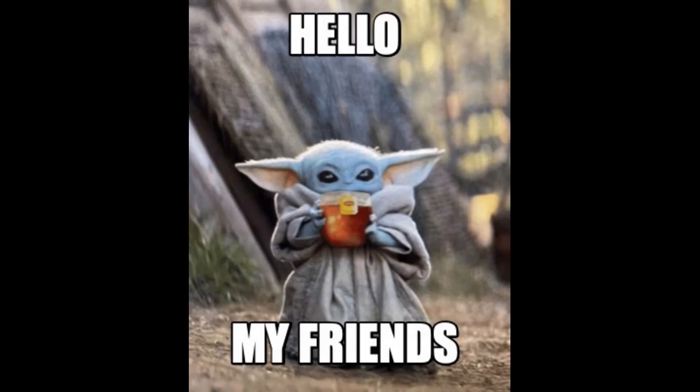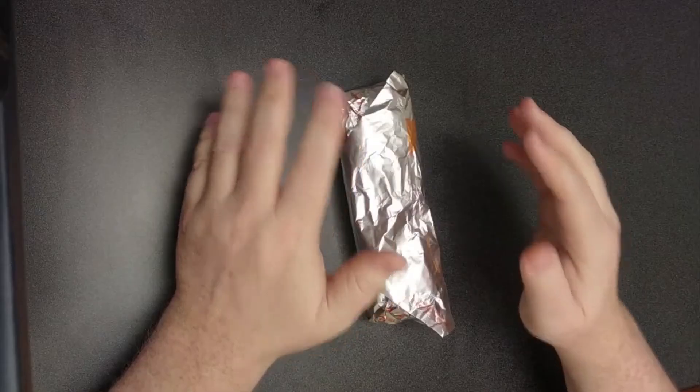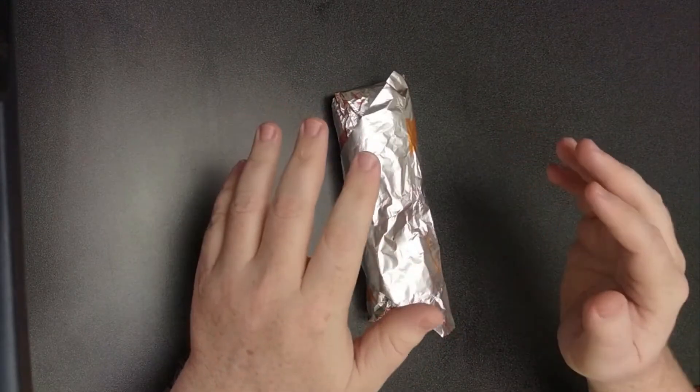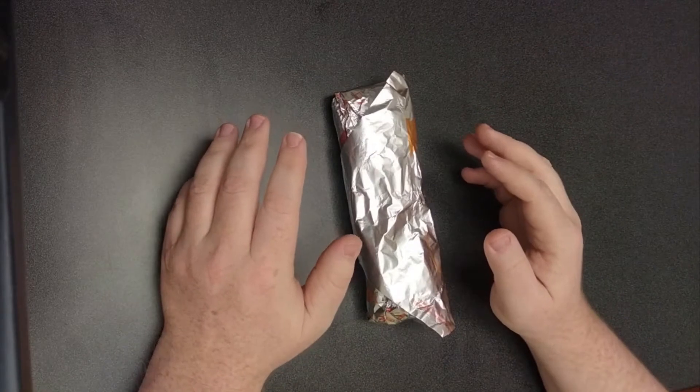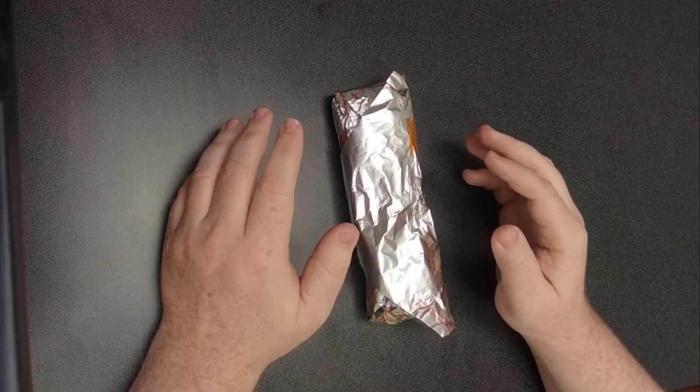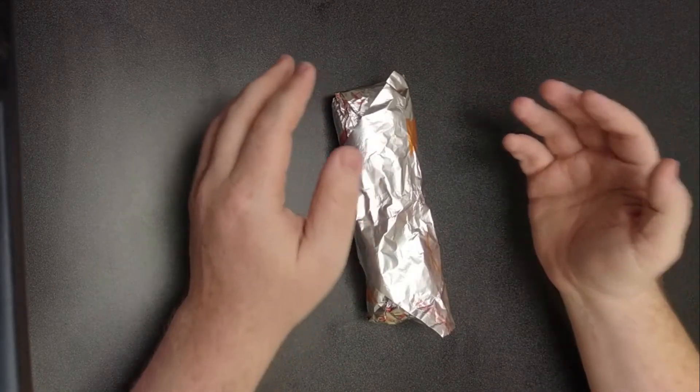Hello, my friends. I am back at Taco Bell and I noticed that they had an online exclusive item and it is called the Quasarito. Somebody might have to correct my pronunciation there — I can't even say pronunciation correctly, so much less this Quasarito.